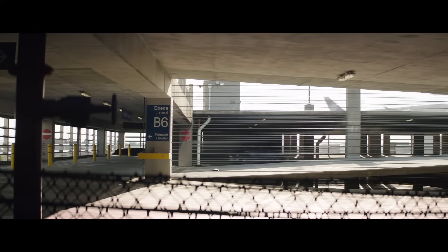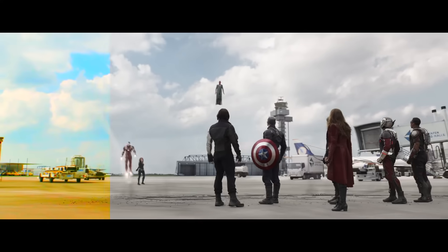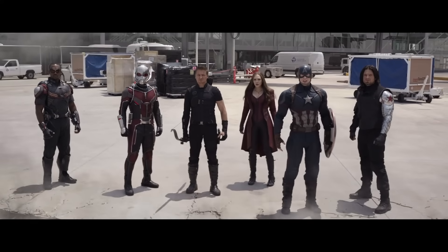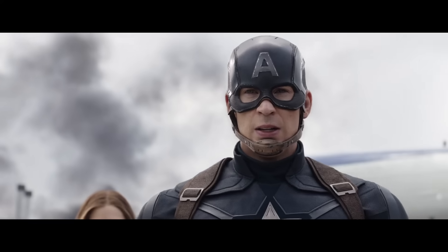The drab aesthetic of the MCU isn't a color correction issue, it's a production design issue. No amount of color grading is going to make that airport look pretty. And I don't think that this gray aesthetic was a mistake — it was a deliberate, if ugly, attempt to solve a problem. A color theory problem.